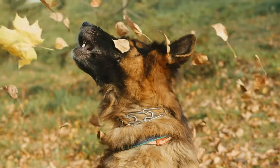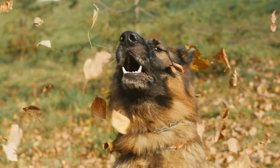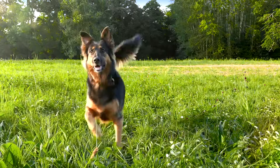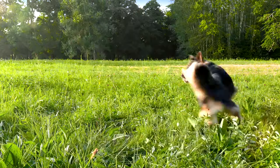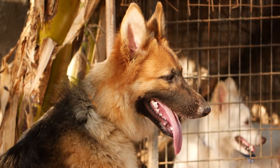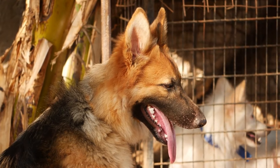Without enough exercise, German Shepherds can become bored and destructive. They also enjoy interactive toys and puzzles to keep their minds engaged. A fenced-in yard is ideal for this breed, as they have a tendency to roam if left unchecked.